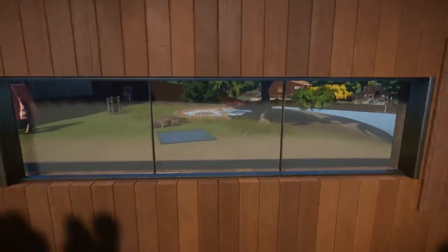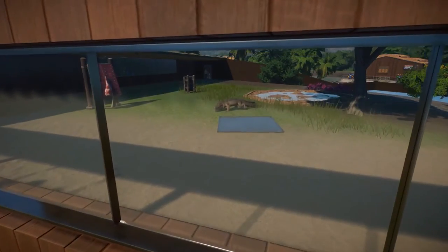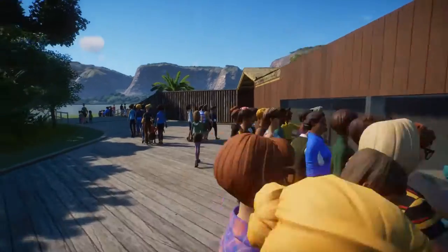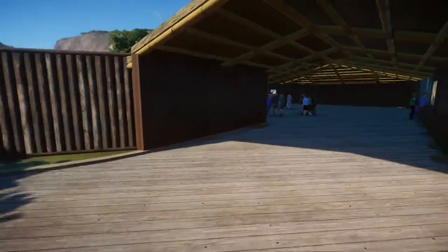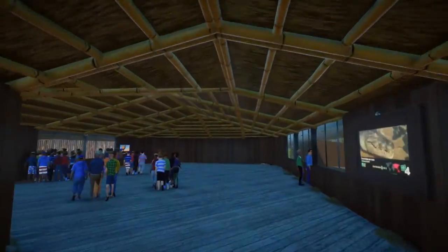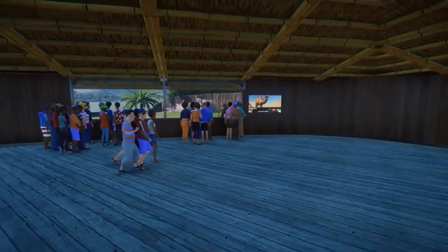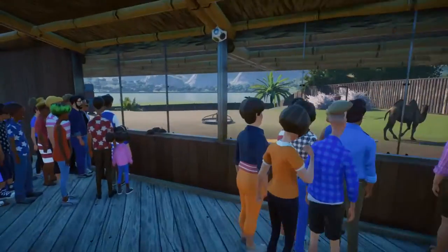As you can see from last episode, we did the saltwater crocodile - we're over here, and then you can see that's where the new building is. This is the little shelter building thing I did where people are viewing. So this side, they do the saltwater crocodile, and then over here we have the camel.